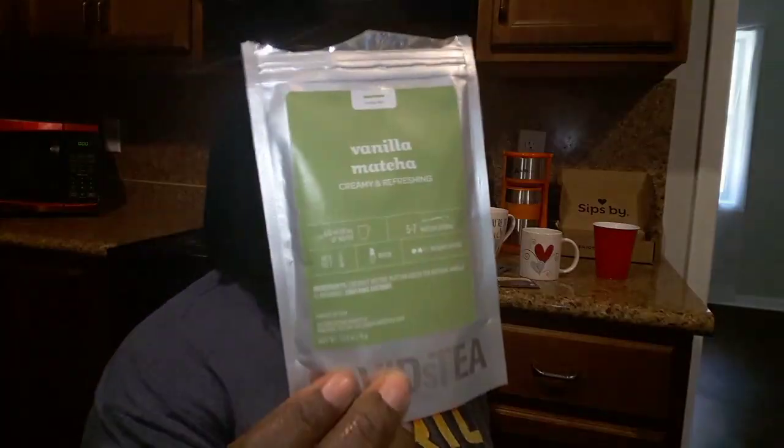Now the Vanilla Matcha — you pour this one in. They recommend five to seven matcha spoons, but I only did about two or three, so that may take away from the taste. It smells like freshly cut grass — I don't know if that makes anyone want to try it — but let's give it a go. It tastes like it smells, with a hint of vanilla. I'm going to be honest, I'm with child right now so my taste buds might be off, but it has that funny smell and it is so good.